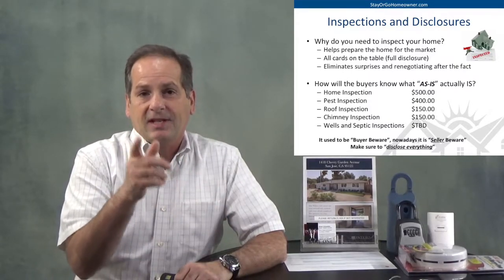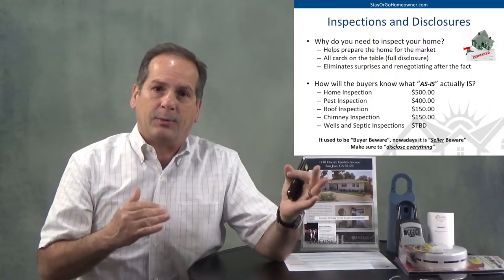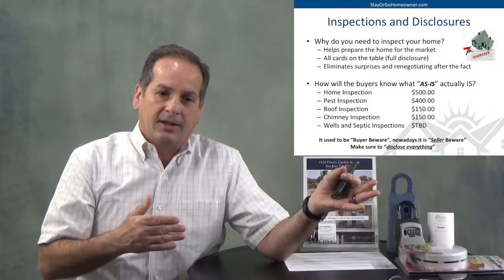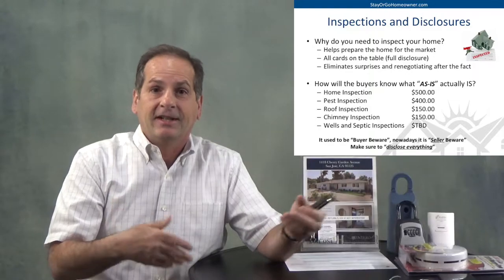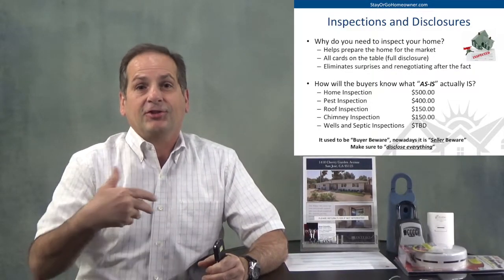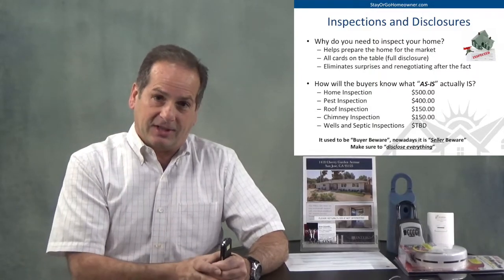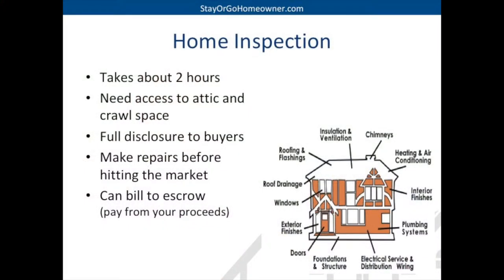Keep in mind that it's seller beware. It used to be buyer beware — that's telling the buyer to be careful and check everything out. Seller beware means you better make sure you're disclosing everything — in fact, over-disclosing anything. So start thinking about all the things you're going to need to disclose. Now let's talk in depth about the home inspection, pest inspection, roof inspection, and some other inspections.